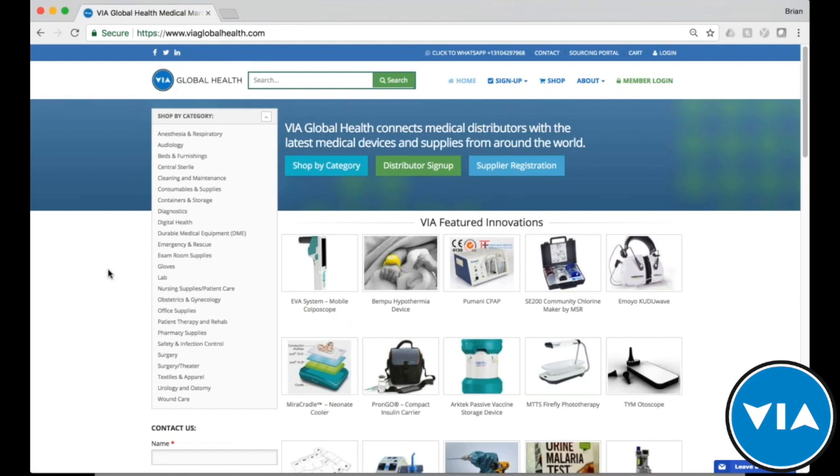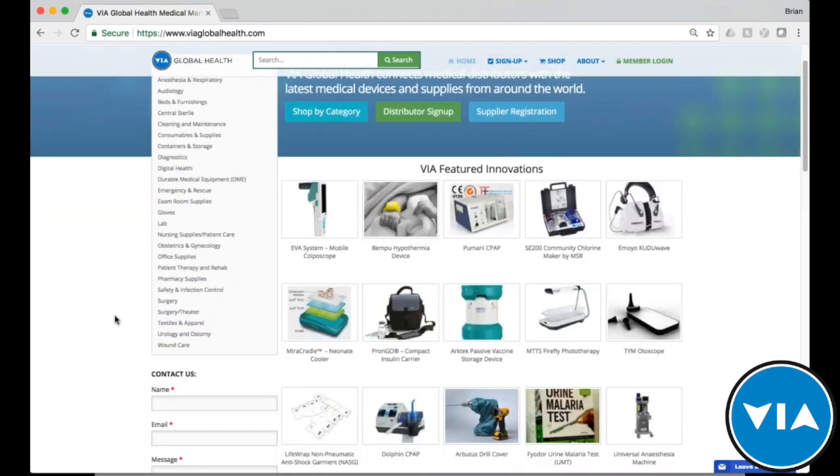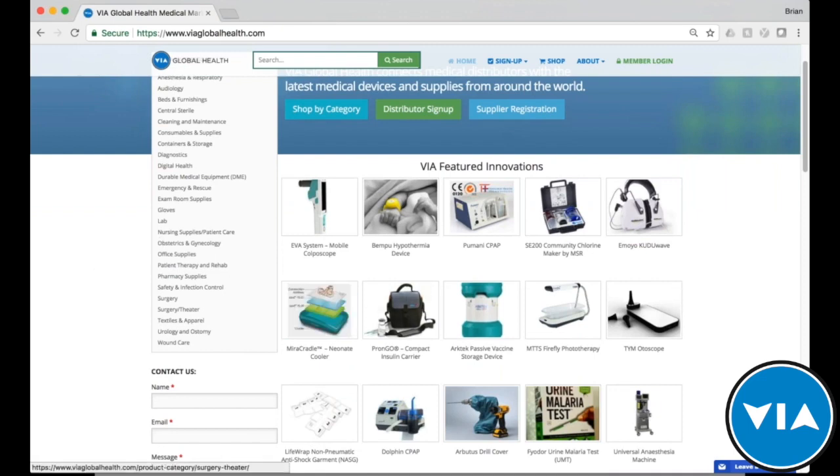We offer distribution channels and logistical support for some of the most innovative medical devices and global health innovations on the market. As you can see, when someone comes to the platform and online catalog, they can search for any product they want from our large catalog, or look through different categories depending on what type of product or specialty they're looking for. We also feature our innovations here.